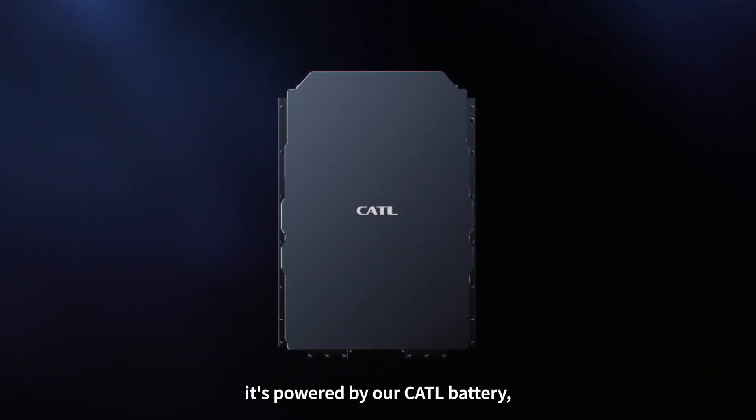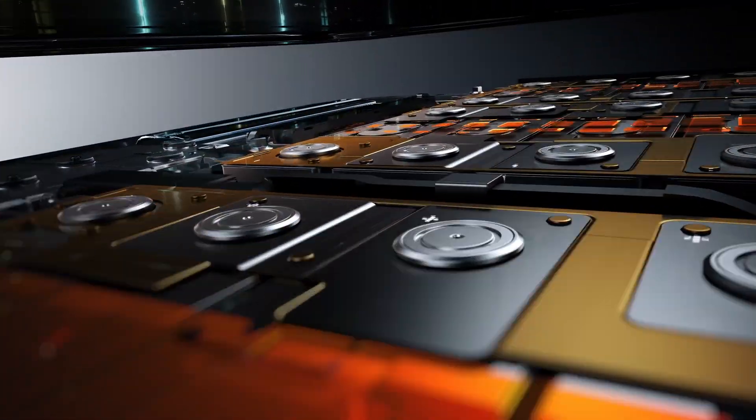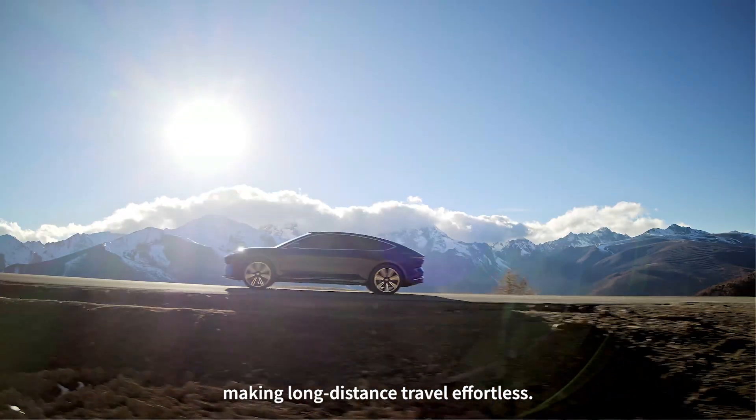It's powered by our CATL battery with an energy density of 254 watt-hours per kilogram and a 720 kilometer WLTP range, making long distance travel effortless.